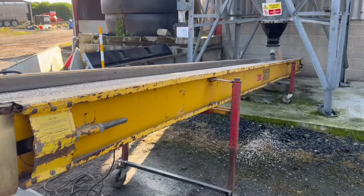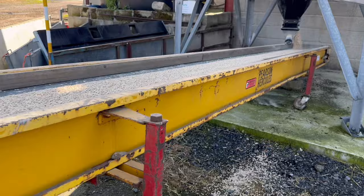Good buy this, this conveyor - got it from a machinery sale.